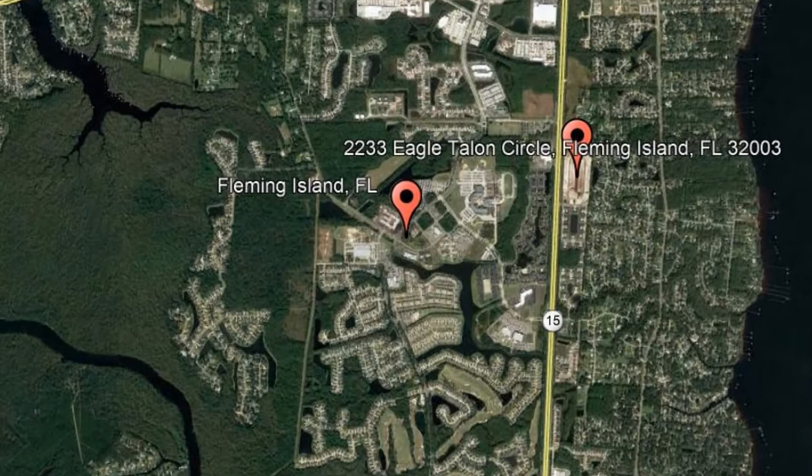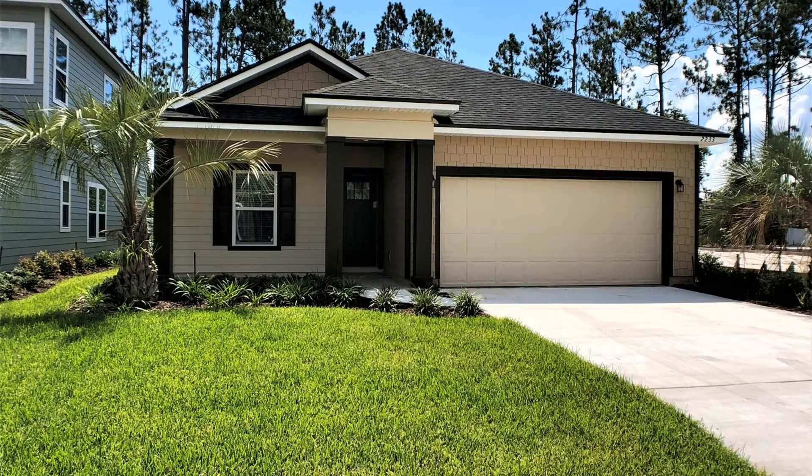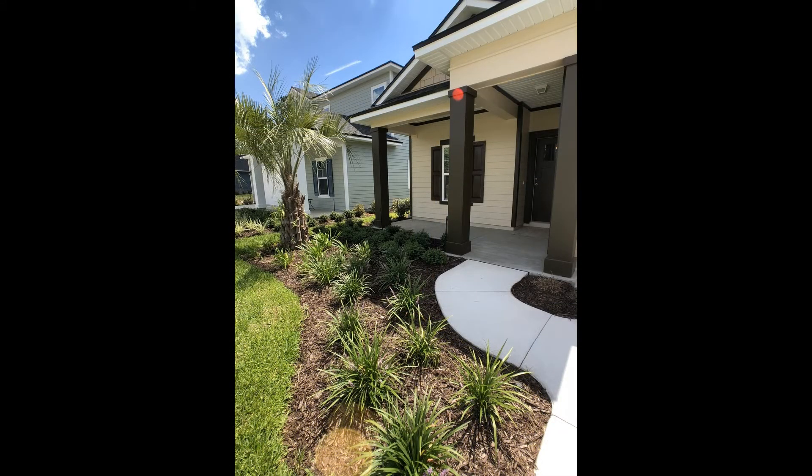Check out this available property and make it yours today! 2233 Eagle Talon Circle, Fleming Island, Florida. This brand new three-bedroom, two-bathroom home located in Eagle Harbor could be the perfect property for you.